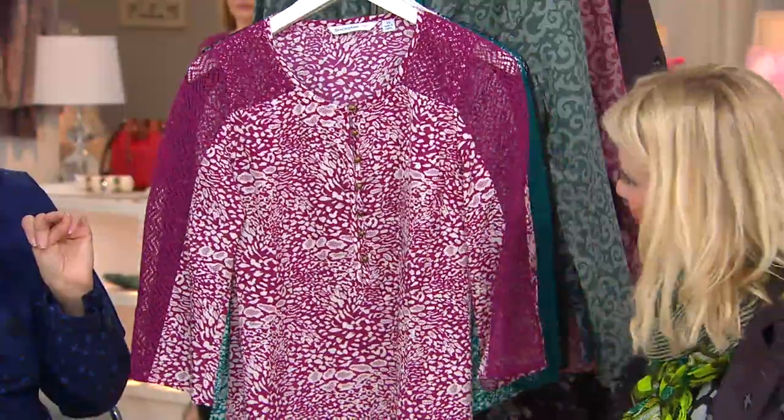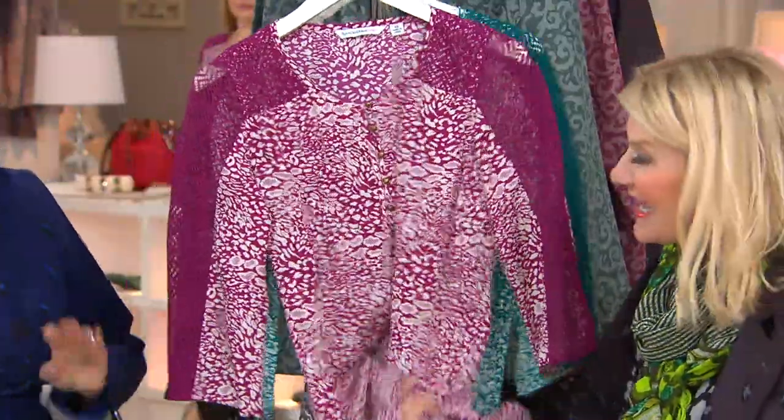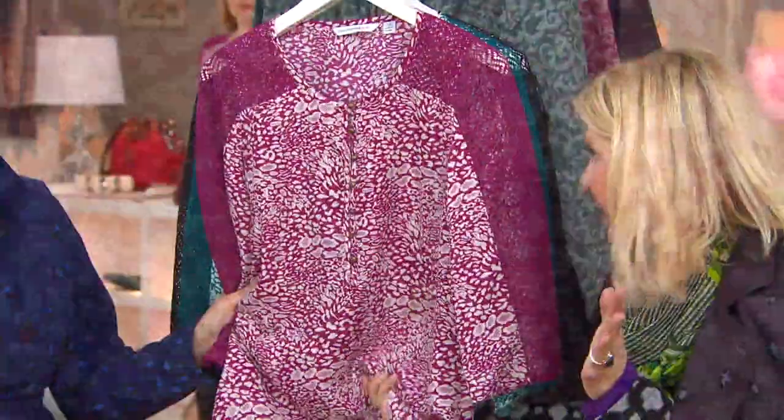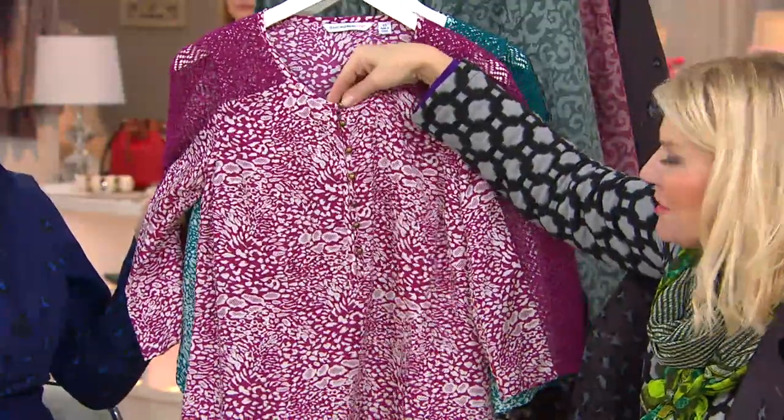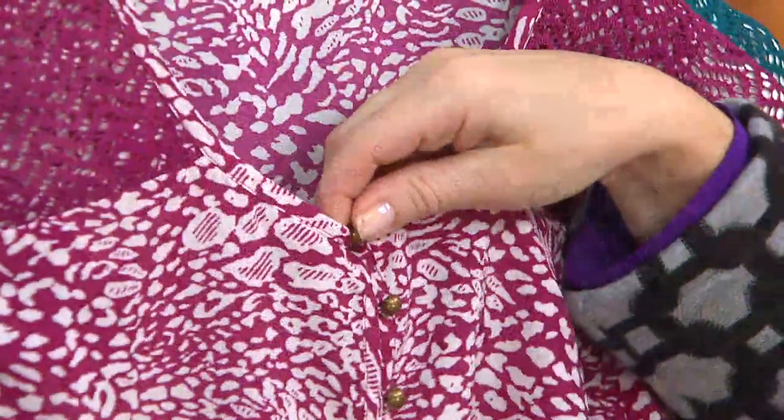It's a very flowy tunic — feels like a silk but it's easy care, so we don't have to worry about spending its life at the dry cleaners. You can wear it tucked in or wear it completely over something. It's a perfect tunic length with a Henley neckline, so you can undo these functioning buttons and turn it into a little Henley.